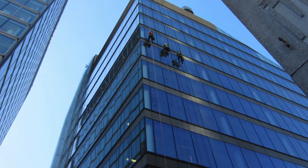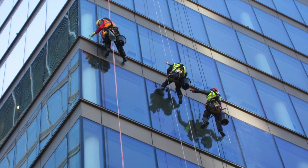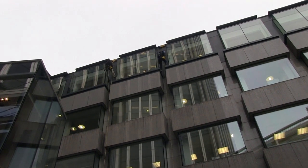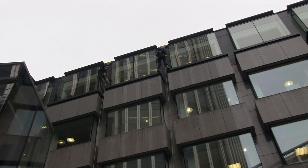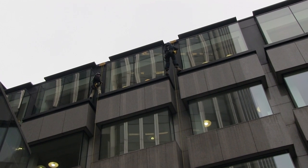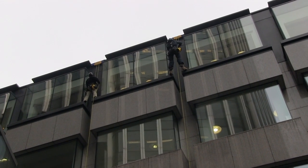Industrial rope access, sometimes called abseiling, is a growing industry and is commonly used for window cleaning and maintenance here in the city. The aim of this brief video is to assist building and facilities managers in asking some of the right kind of questions when selecting rope access contractors.